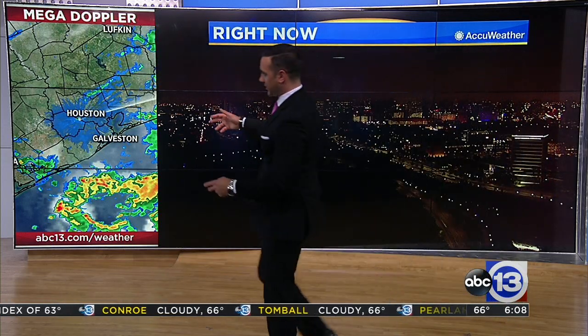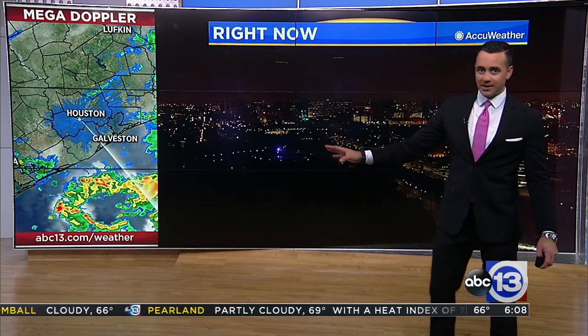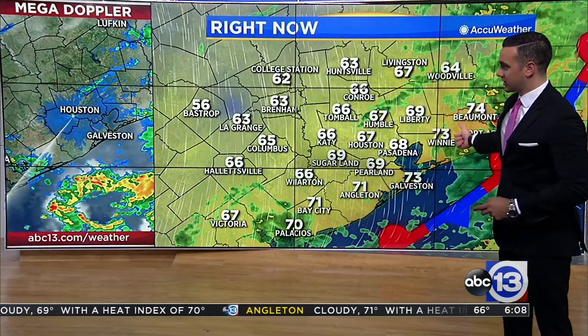Let's take a look at radar here. You can see a lot of the activity to our south and moving off to the east. This should begin to move out over the next few hours as it already is, and we will see things clear out by this afternoon.